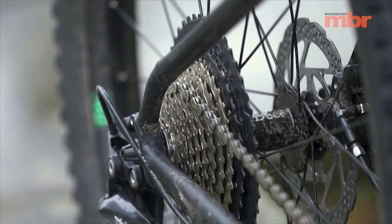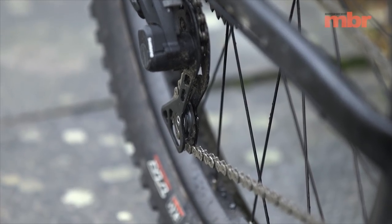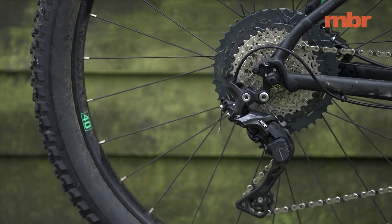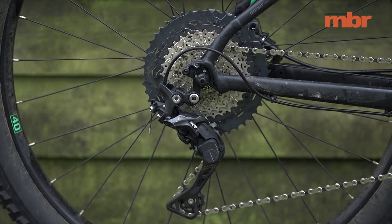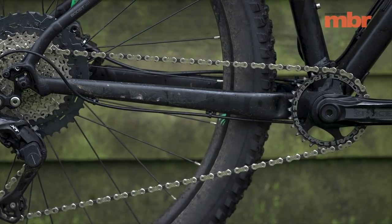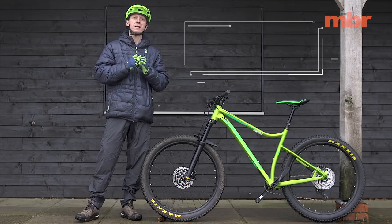Trek ups the stakes with the Shimano XT rear mech, and while it brings bragging rights, it's actually the shifter that makes the biggest difference to gear selection. We actually prefer the SLX unit to Shimano's higher-end models, as the single-shift function feels much more positive than the multi-release design.